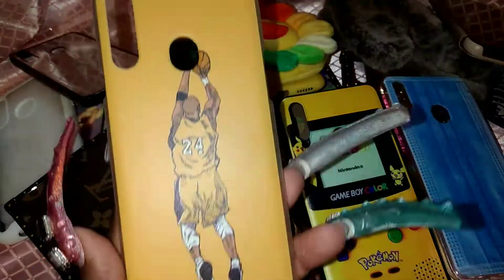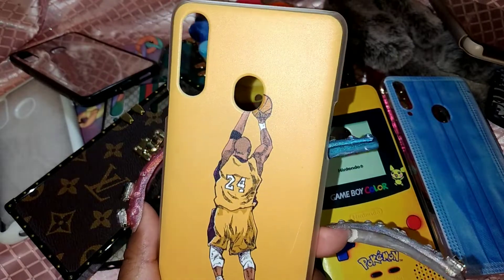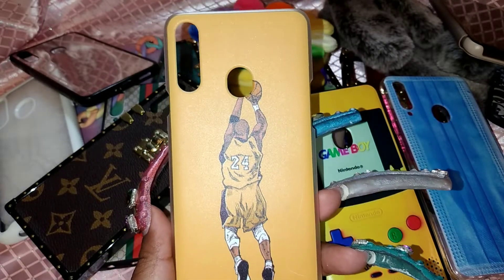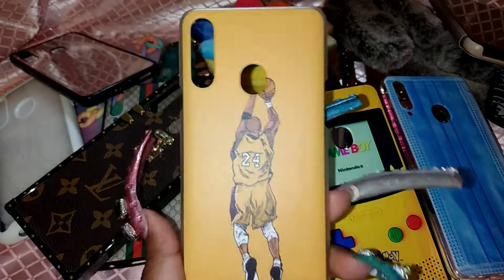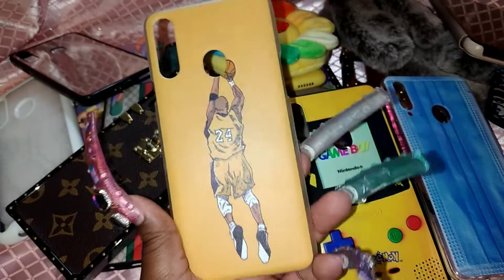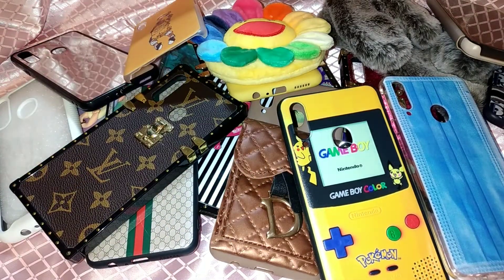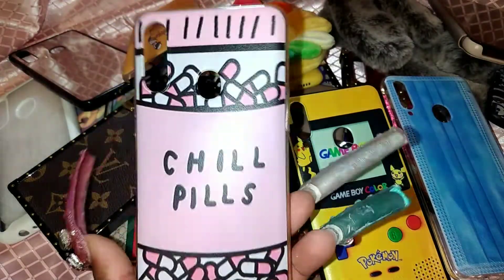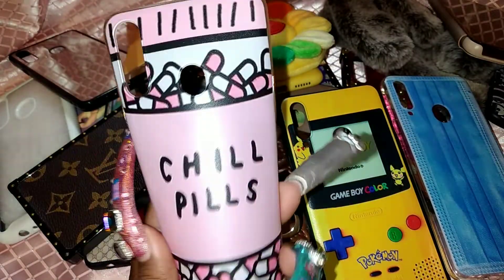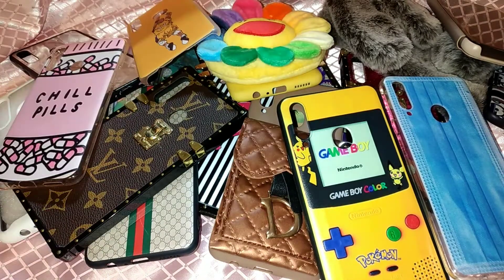Next one — I had to get this one — it's a Kobe Bryant case. R.I.P. Kobe Bryant and Gigi. I am a huge, huge Kobe Bryant fan. Anybody that knows me knows I love basketball, I love sports, and I especially love Kobe. I had to get this one. Another one I have is the 'Chill Pills' case — I thought it was so cute, it's clear and foldable with little pill designs. It reminds me of Mean Girls.